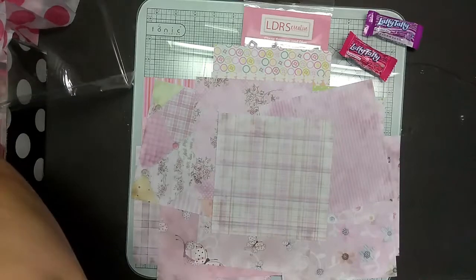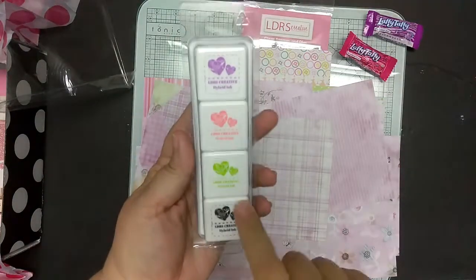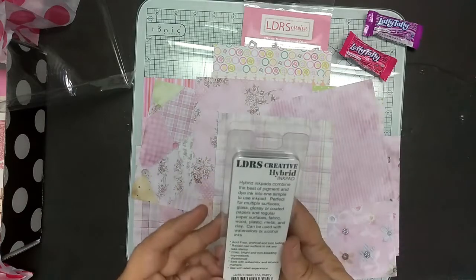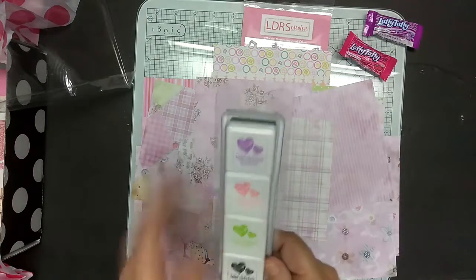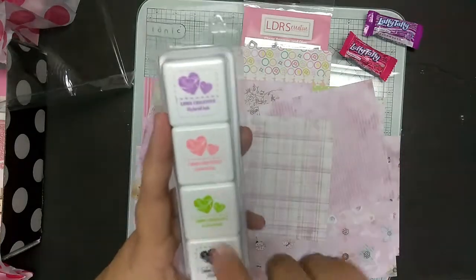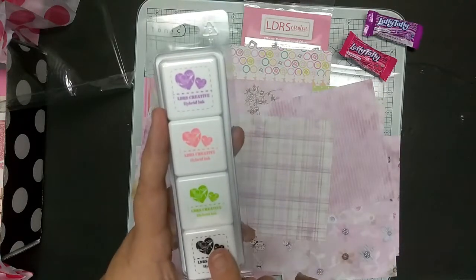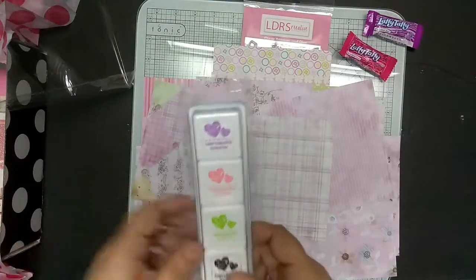And then four ink pads — the 1x1 cubes in black, green, pink, and purple. I don't remember the actual names, I'm sorry. This collection of 1x1 pads is also exclusive to Hedgehog Hollow. The full-size pads are available from LDRS, but the 1x1 cubes are exclusive. And they are a hybrid ink — a pigment dye hybrid.